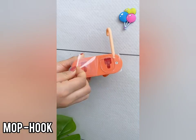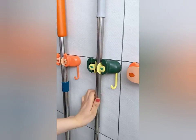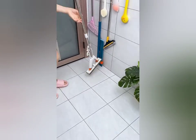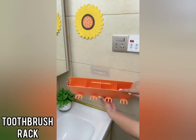Use this mop hook for your home. Your usual round-type mop from the bathroom can be hung up here, and there is also space to hang some small objects, keeping the toilet area neat, beautiful, and free of messy arrangements.